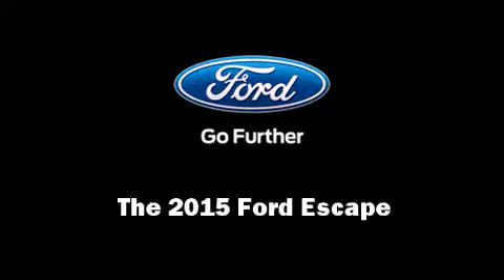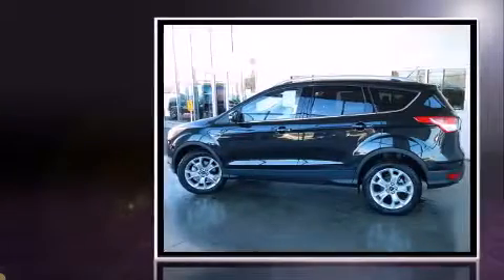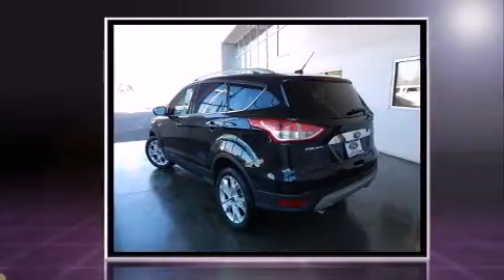Discerning drivers will appreciate the 2015 Ford Escape. It features a front-wheel drive platform, an automatic transmission, and a 2-liter 4-cylinder engine. A turbocharger further enhances performance while also preserving fuel economy.